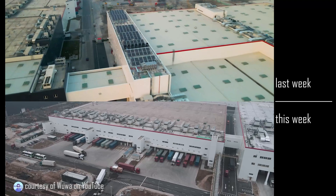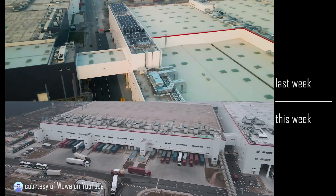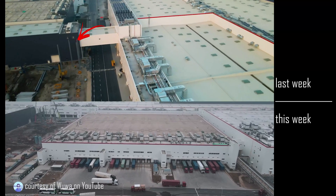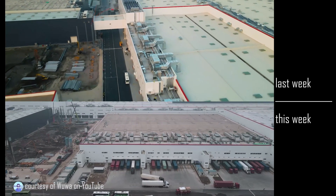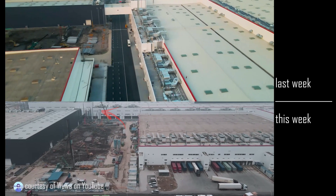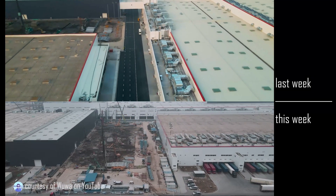Between the battery factory and the south end of Phase 1, there's a lot of construction. Last week it was just a mud pit with a few sticks, and this week it's a mud pit with a lot more sticks. It will be erected very soon.